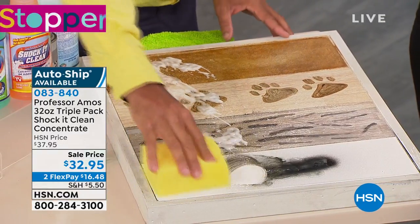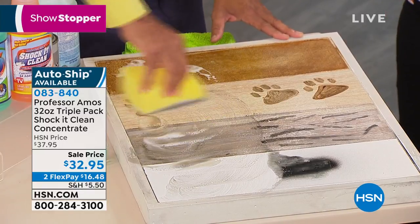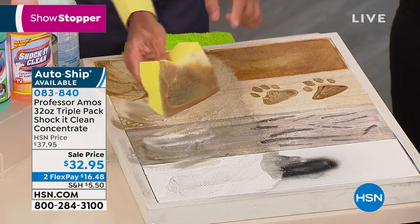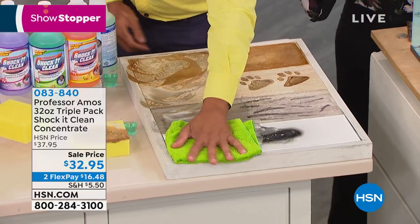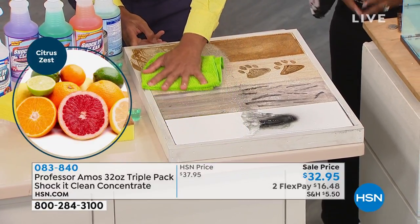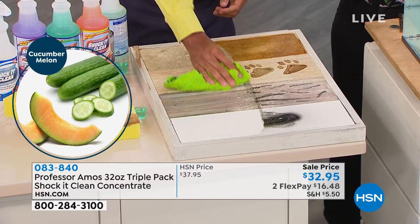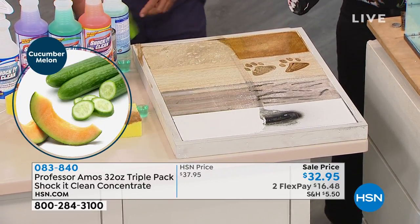I don't smell the Shock It Clean. I want to talk about that for a moment, because in this kit we're going to get the cucumber melon and the citrus and the lavender mint. This is a powerful cleaner — it's so powerful, but it smells divine. Cucumber melon — you've been loving it for years, 15 years.